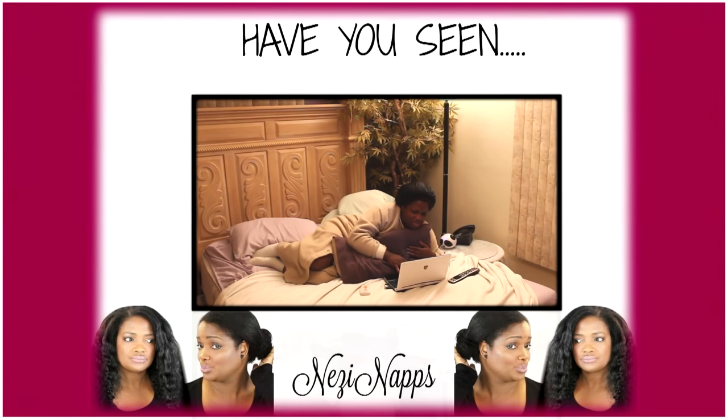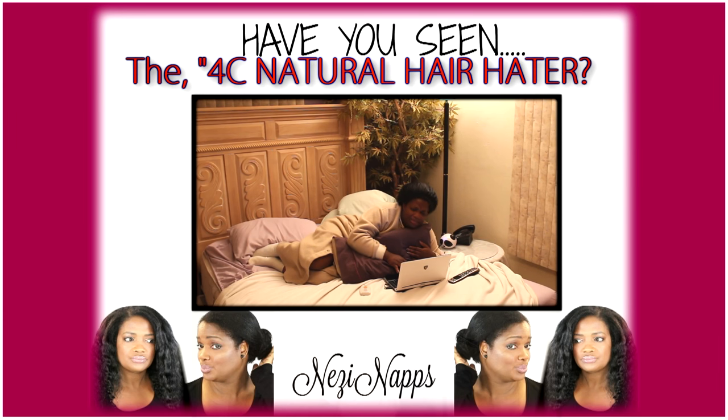Just want you to know: long natural hair takes up more water, more products, more time — more everything. Yes, it's gorgeous, yes it looks good, but you gotta sit like four hours just to do your hair. This is what I do on some Saturday nights. Alright guys, peace!